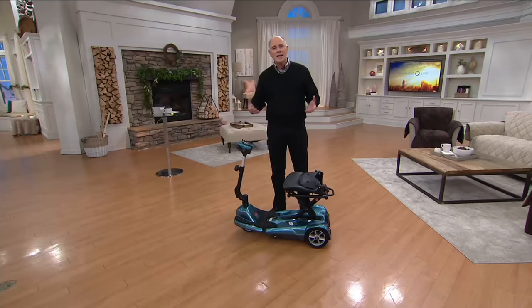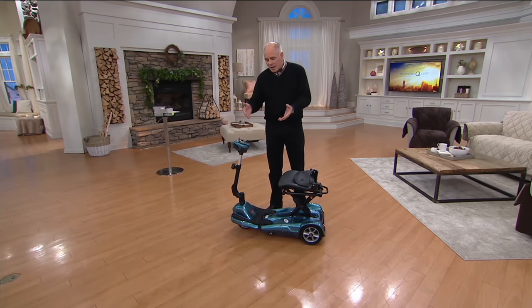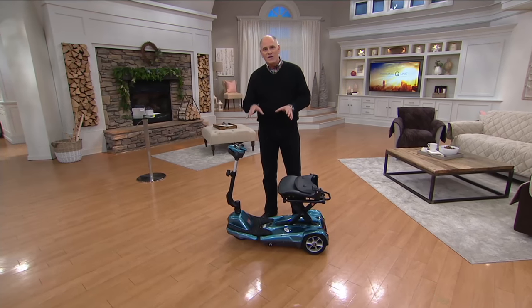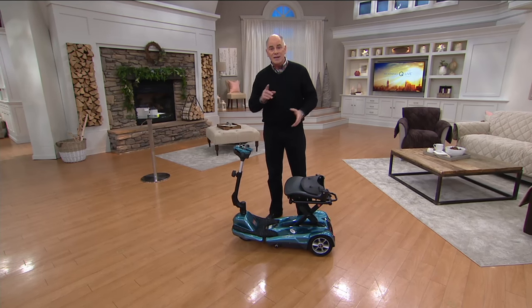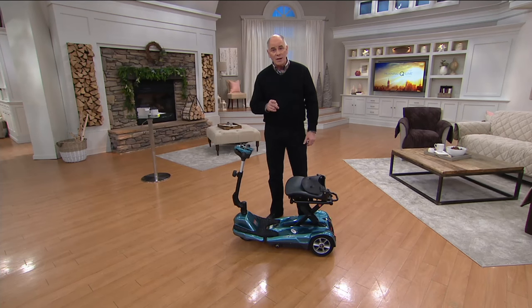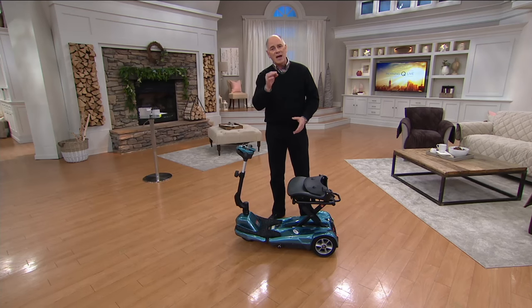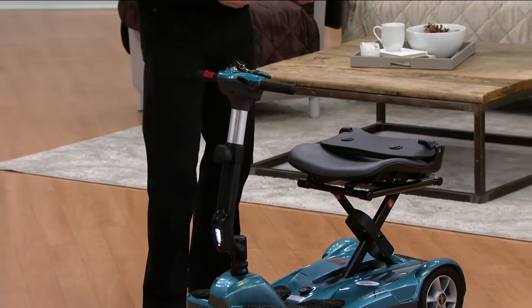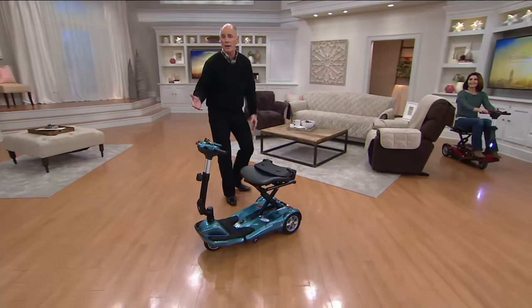The term handicapable has hopefully replaced the term handicapped, but sometimes we need a little assistance. This is the newest evolution of what has been the most popular brand name for mobility scooters here at QVC. It's called EV Rider. The difference is this unit will automatically fold up and open itself with a touch of a button or a touch of a key fob. I want to show you what the new look of mobility is all about.